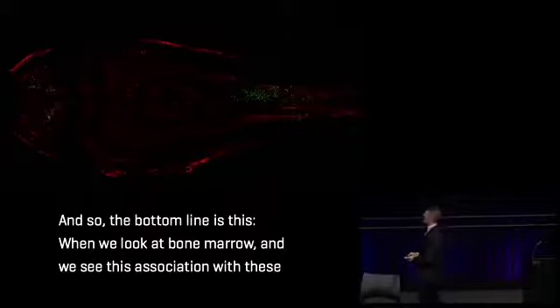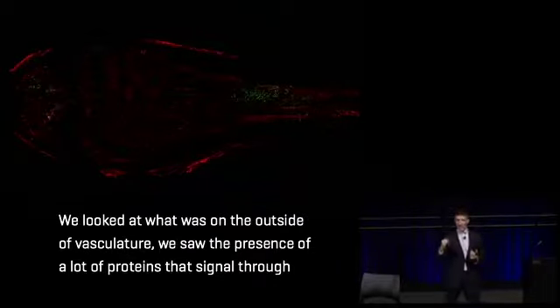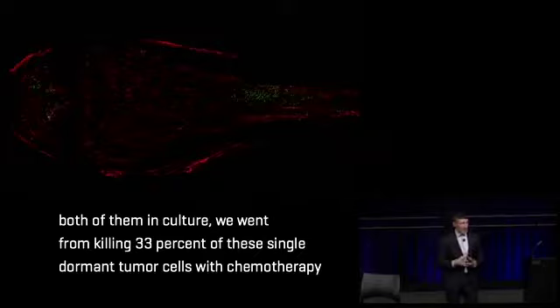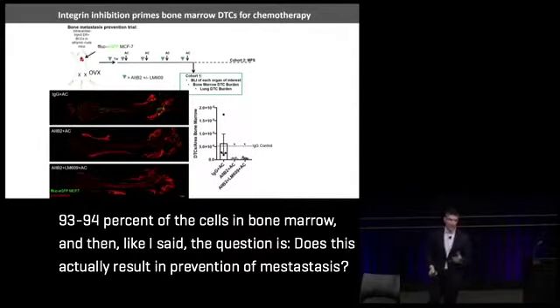When we observe dormant cells in the bone marrow associating with blood vessels, we want to prevent their progression into micromets and eventually overt metastases. We examined what was on the outside of vasculature and found many proteins signaling through receptors called integrins. We profiled and inhibited integrins one by one to identify which could sensitize cells to chemotherapy, finding two that were critical. Inhibiting both in culture took us from killing 33% of dormant tumor cells with chemotherapy alone to killing over 90% when combining integrin targeting with chemotherapy — achieving 93 to 94% cell killing in bone marrow.